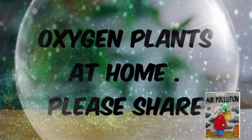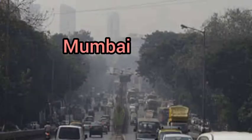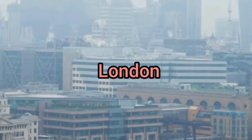Hello everybody and welcome back to my YouTube channel. Today we are going to talk about oxygen plants at home. As we all know, the world is getting affected by air pollution — for example, New Delhi, Mumbai, and London are worst affected by air pollution.